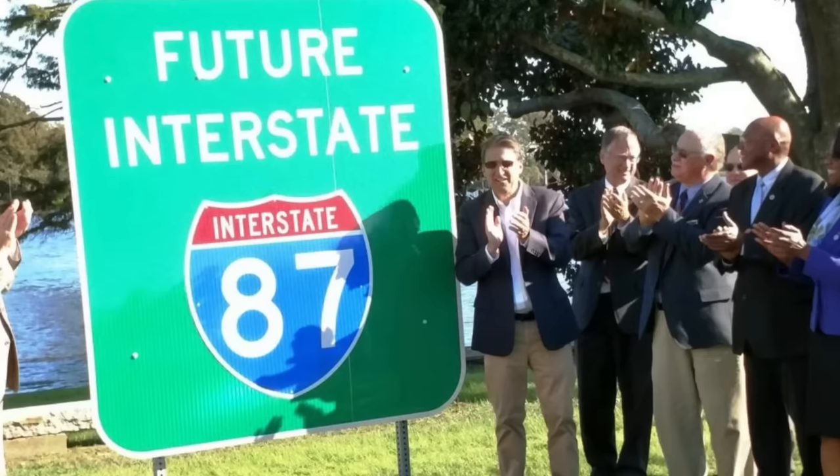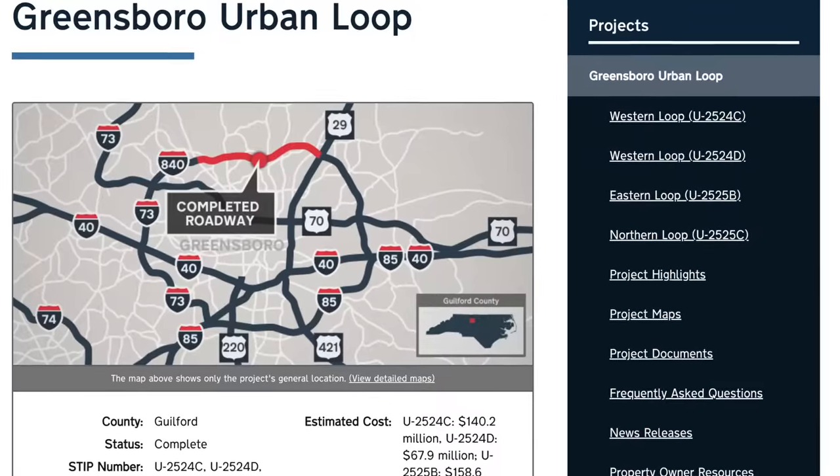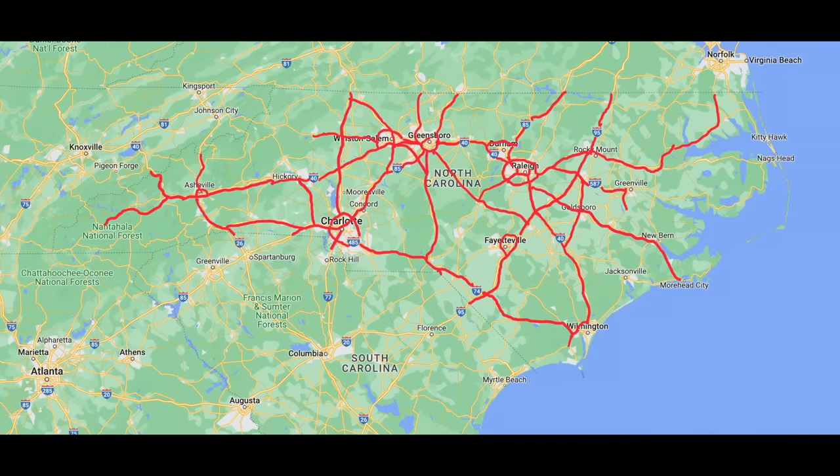I'm not sure if you guys have noticed, but North Carolina has been building a lot of highways in recent years. There's seemingly a new interstate corridor popping up every few years in the state, to the point where even Texas might be getting a little envious.